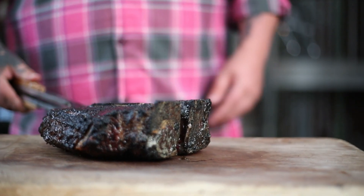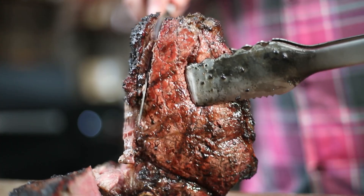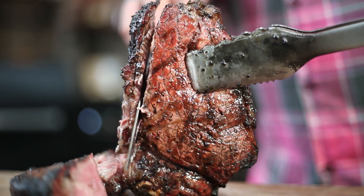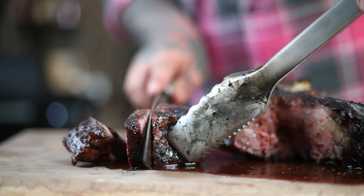And there you go — that is exactly how you create one of the best steaks in all of the world. Serve that to your friends and it will blow their mind.